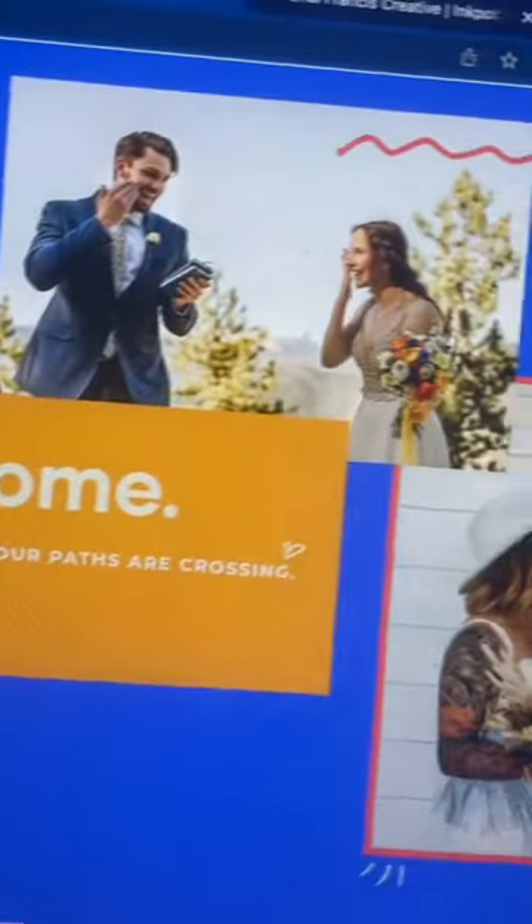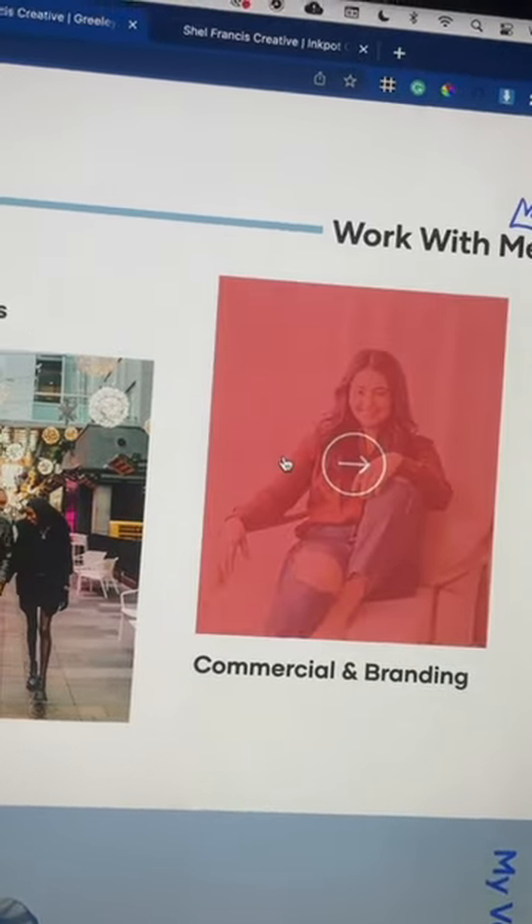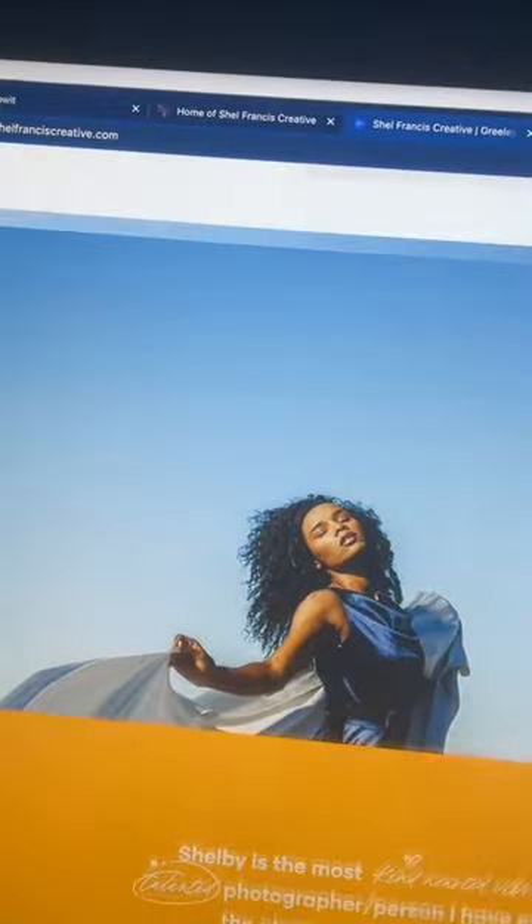No website is complete without some type of movement. So we have images that change as you're on the page in different sections, fun details hiding behind different images on the site, and, of course, parallax imagery.